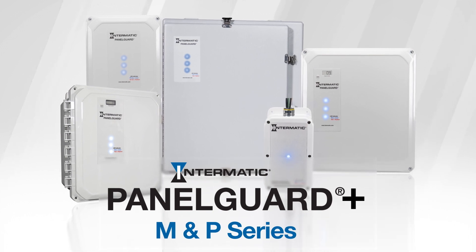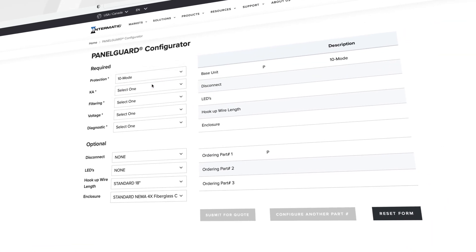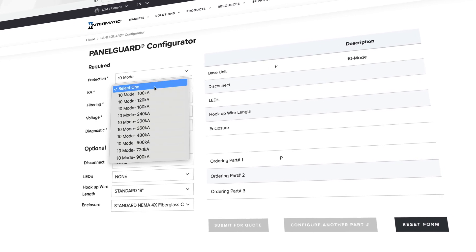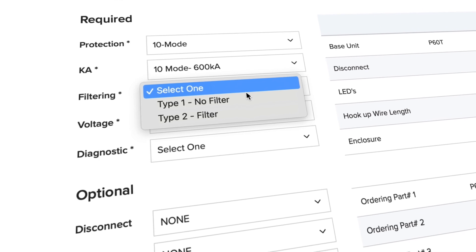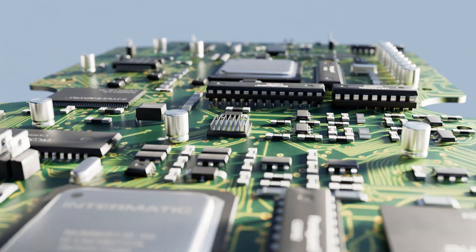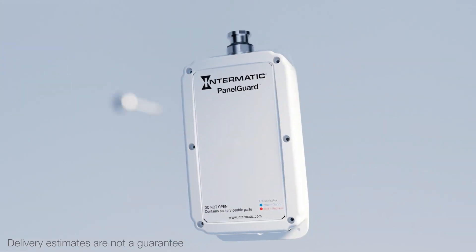And now there's the new Panel Guard Plus M&P series models. Panel Guard Plus is the surge protective device that you create to your exact specifications using our website configurator. Your model is then custom made right here in the United States and usually delivered within four weeks or sooner.